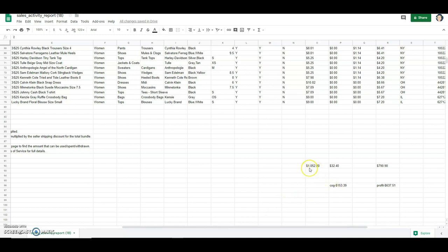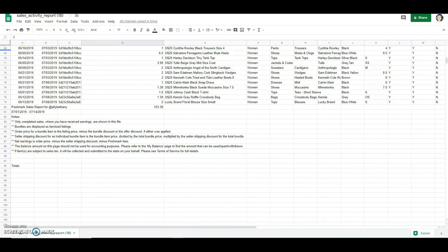For the last two weeks I had a gross profit of $1,052. After fees and shipping discounts I made $790.90. My cost of goods for everything was $153.39 — shopping at the bins really does help a lot. Most of the stuff I got from the bins, maybe one or two things from Goodwill Retail. My profit for the last two weeks was $637.51, which is a little low, but things are slowly picking back up.